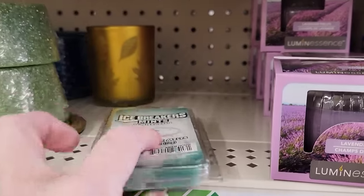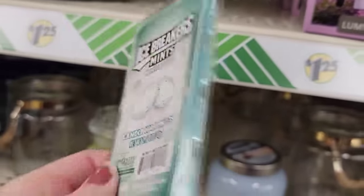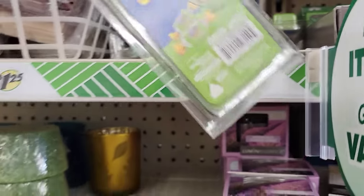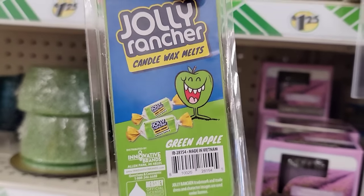They also have this eight-pack of Ice Breakers Mints Wintergreen Candle Wax Melts, and it smells just like them. They also have the Jolly Rancher in the green apple, and it smells amazing.